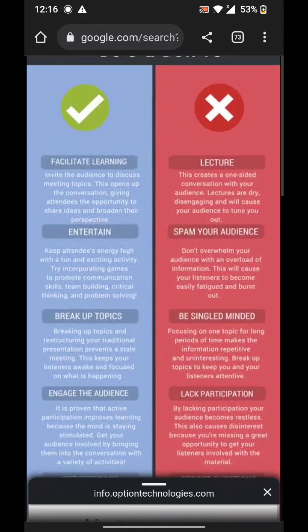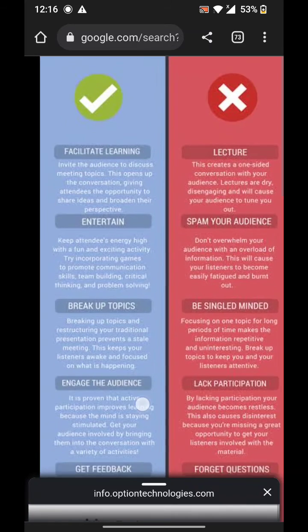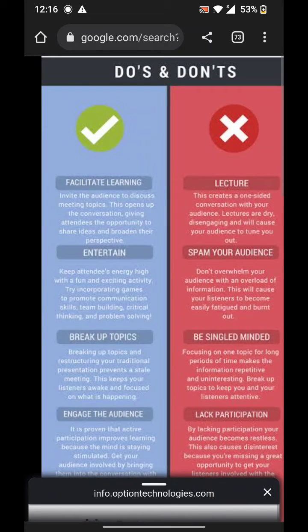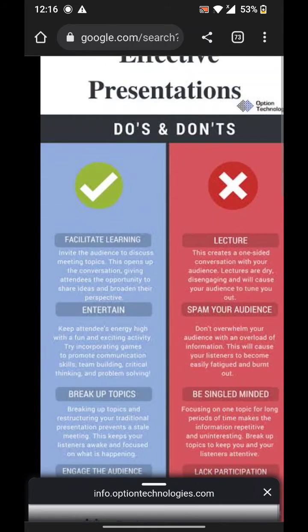Practice your presentation, breathe deeply, relax, and smile at your audience before the presentation. Use body language to reflect the content of your presentation, and make eye contact randomly with the audience.